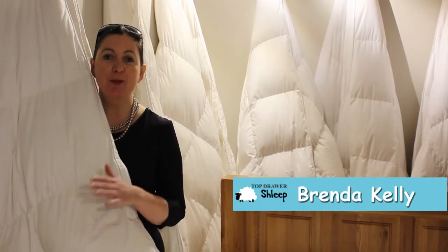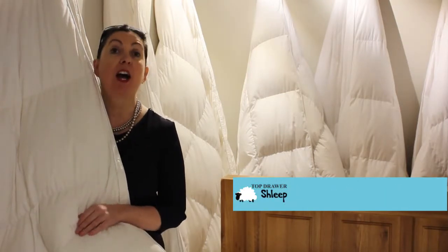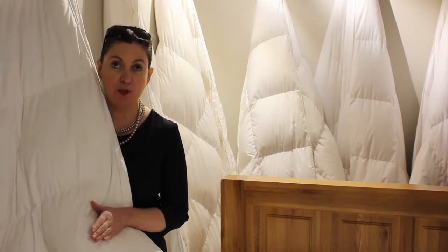Hi, I'm Brenda. Welcome to Top Door Sleep. Today we're going to do a short video on how to choose the perfect duvet for you.